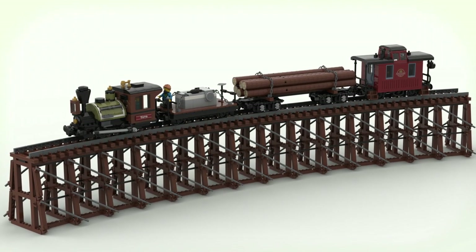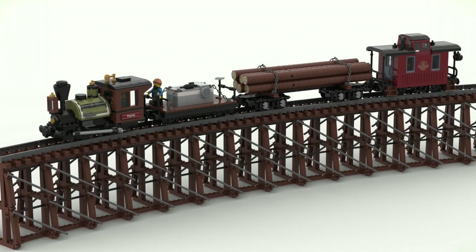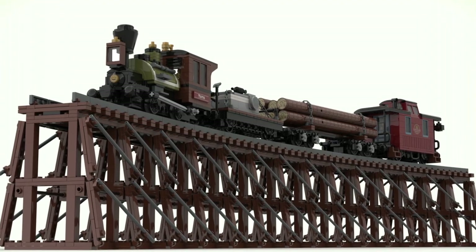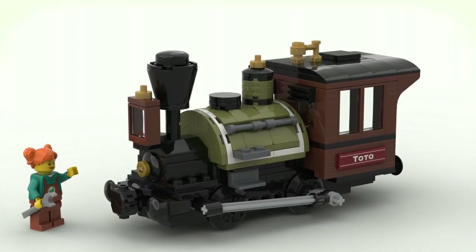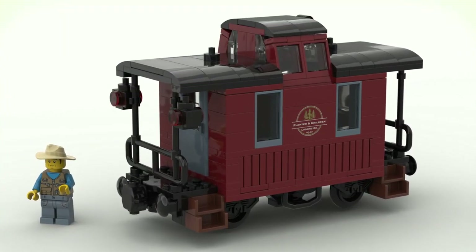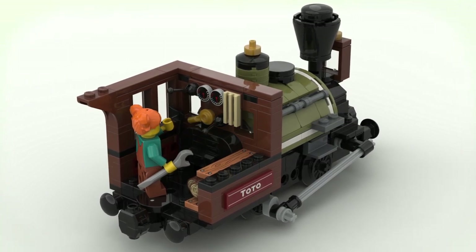The first set is the Logging Railway by Ties25. This set is based on a fictional logging company in Oregon, and the 2,700-piece set will include the train, the wooden trestle bridge, and three minifigures. I like this set, and I think it makes a great display piece. There seems to be a divide among the fan base, as half seem to love the trestle and the other half hate it.